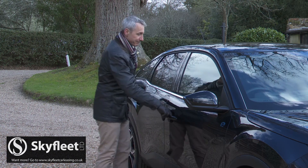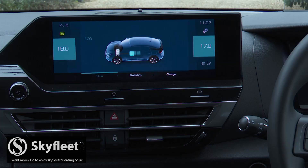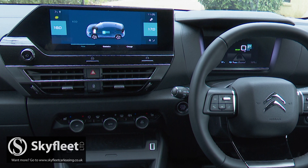Let's take a look inside. The dash gets the kind of big 10-inch central touchscreen that's currently in vogue, and a fully digitalized instrument binnacle. Thankfully, the climate controls are separated out from the screen on the centre stack.